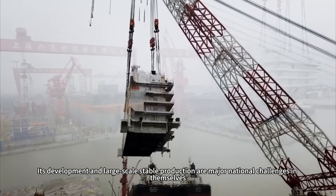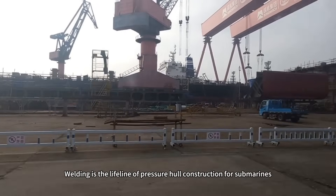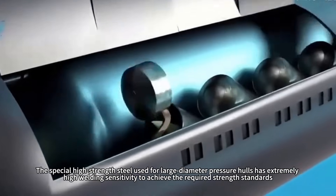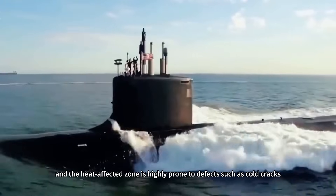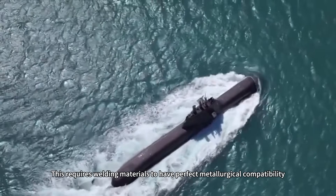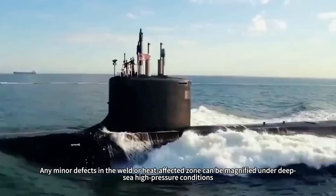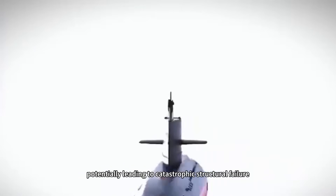Its development and large-scale stable production are major national challenges in themselves. Finally, there is the challenge of welding — the lifeline of pressure hull construction. The special high-strength steel used for large-diameter pressure hulls has extremely high welding sensitivity; to achieve required strength standards, the heat-affected zone is highly prone to defects such as cold cracks. This requires welding materials to have perfect metallurgical compatibility, and any minor defect in the weld under deep-sea high-pressure conditions can lead to catastrophic structural failure.